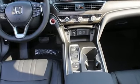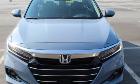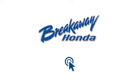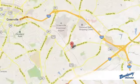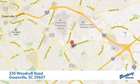It's a Honda, so longevity comes standard. You need to drive it to believe it — see it for yourself today. Call, click, or stop in today. We're conveniently located at 330 Woodruff Road in Greenville, South Carolina.